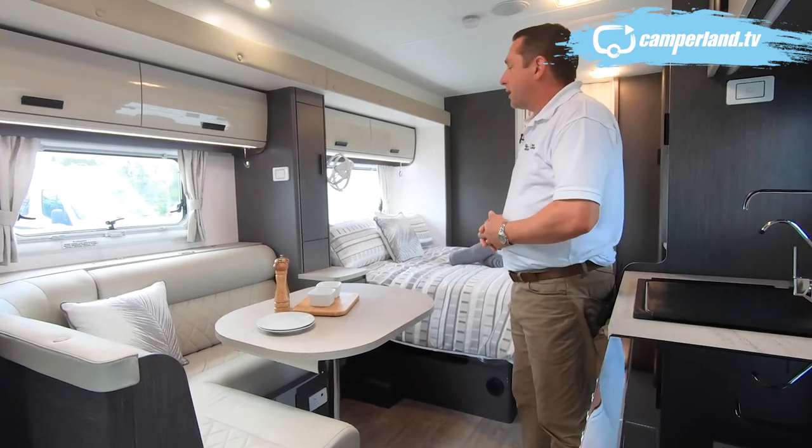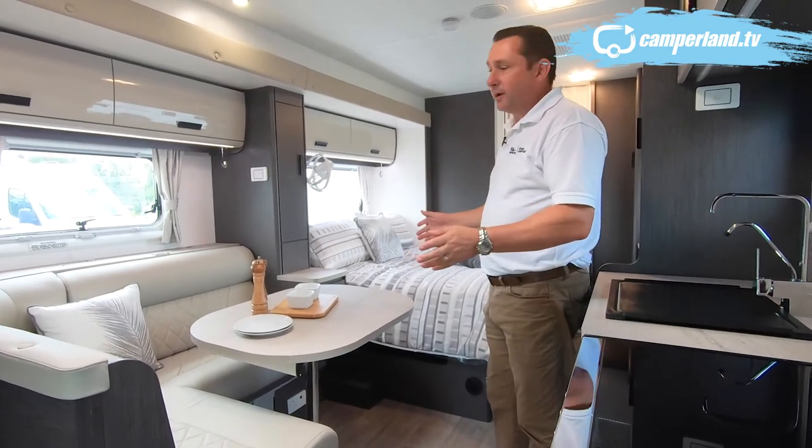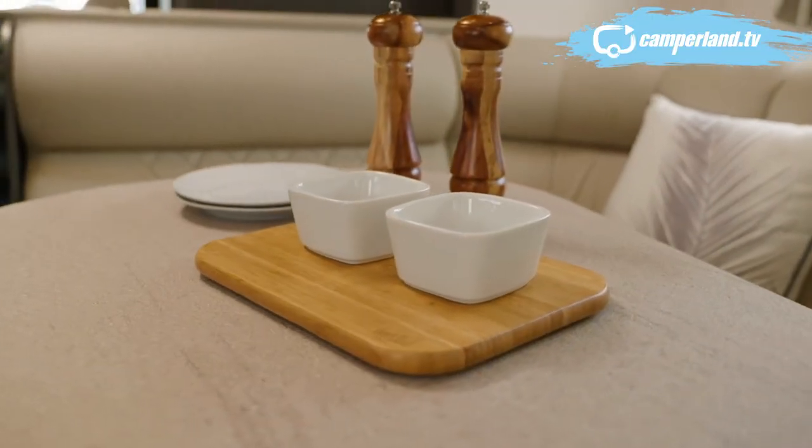The double-sized slide-out features a large dining area with an L-shaped couch, perfect for being able to sprawl out.